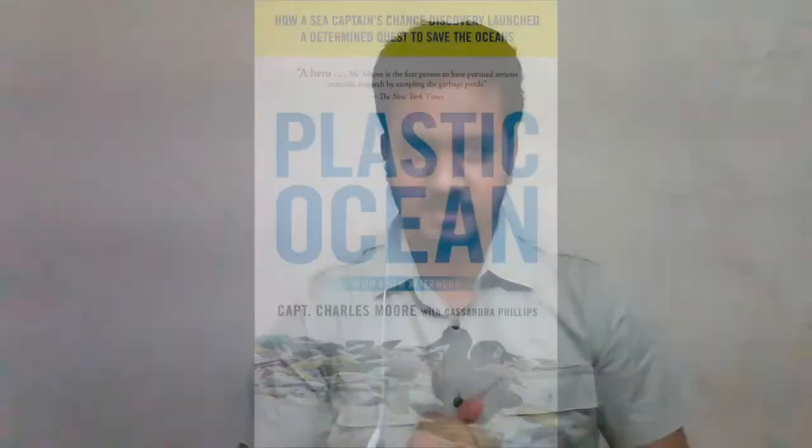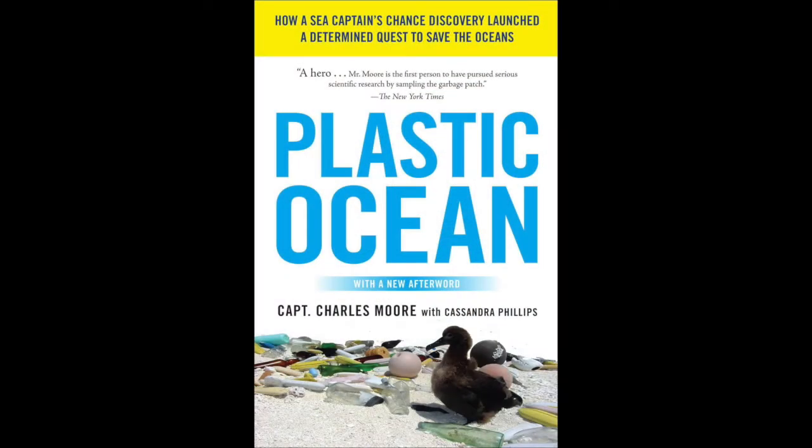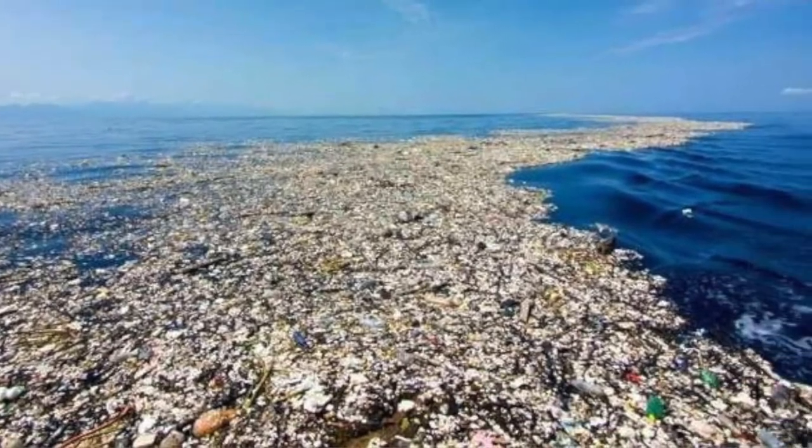Hello and welcome to our channel, Speaking Books. Our today's book of discussion is The Plastic Ocean by Captain Charles Moore, which has reference to the Great Pacific Garbage Patch.